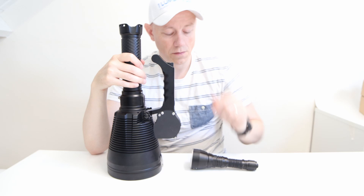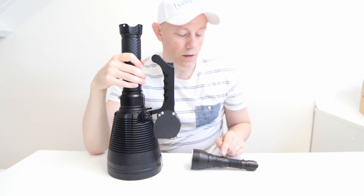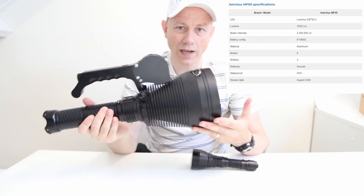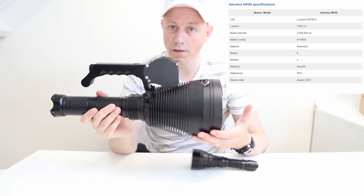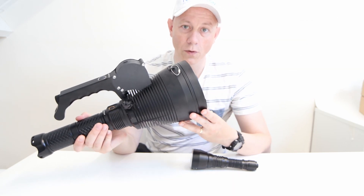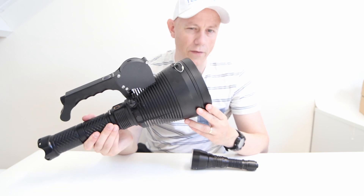It's big, as you can see. The MF05 weighs about four kilograms as-is. It uses eight 18650 batteries, which is quite a bit, and it is claimed to do 7500 lumens. I measured it at about 5000 lumens.